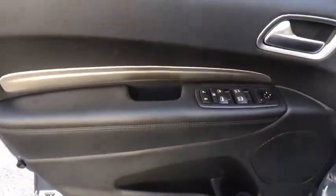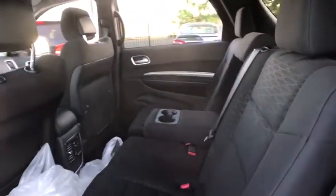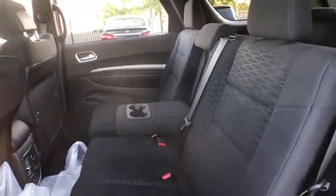Power steering, adjustable steering wheel, aluminum wheels, floor mats, cruise control, auto-dimming rear-view mirror, keyless start, four-wheel disc brakes, rear defrost, AM-FM stereo radio, climate control.